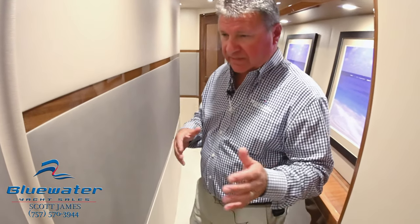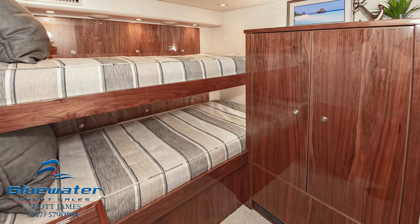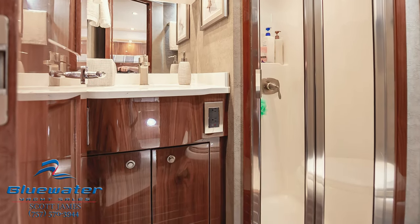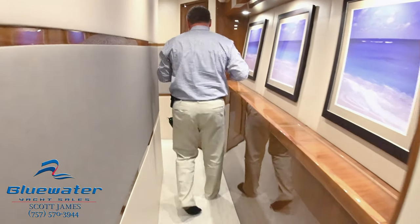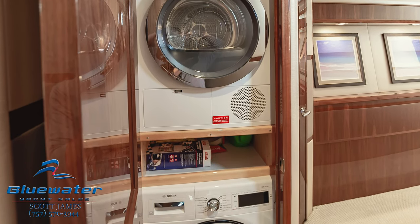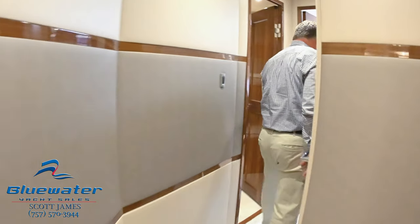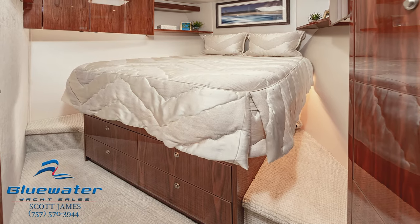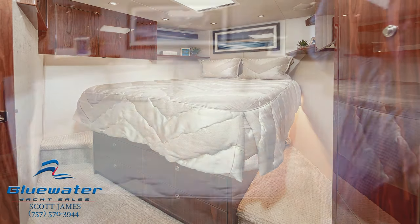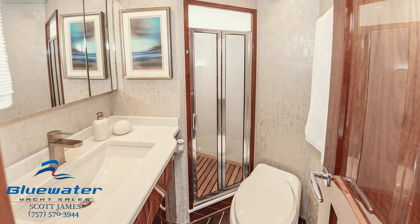Starboard side companionway in this model. Crew stateroom is right there — very nice, has its own head and shower. Everything's generously spaced; there's nowhere that you feel tight. Linen closet, full laundry is here, and then another linen closet just forward of that. The VIP stateroom in Mercenaria is a full island queen, and I want you to notice the headroom in here — the headroom is tremendous. TVs in every stateroom, full head and shower, custom teak floor mats in every shower.